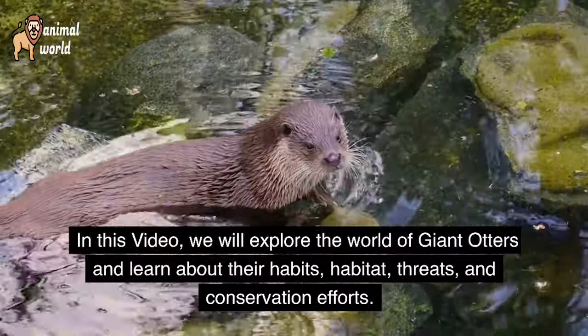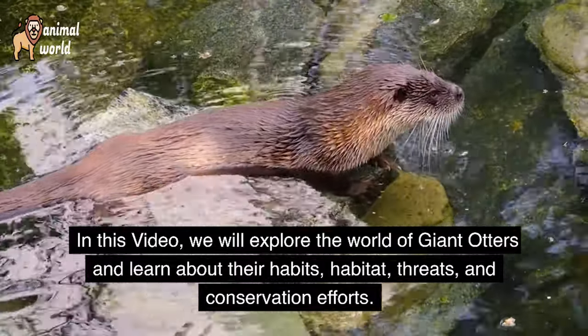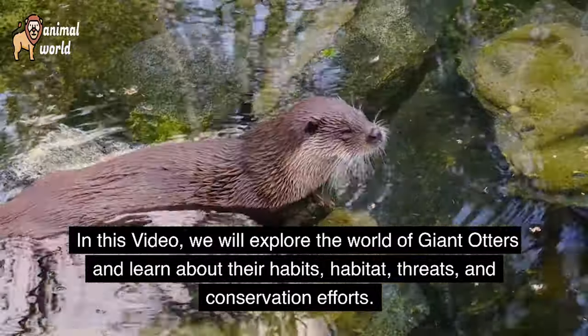In this video, we will explore the world of giant otters and learn about their habits, habitat, threats, and conservation efforts.